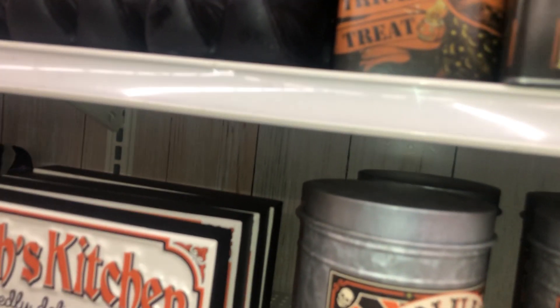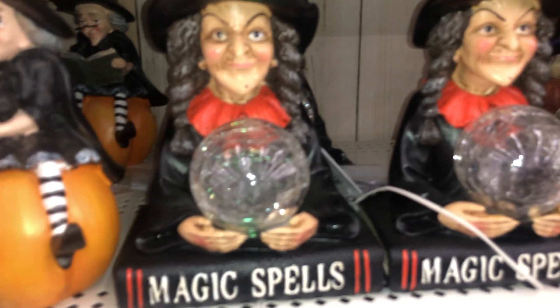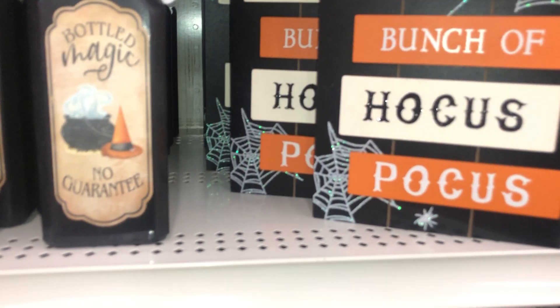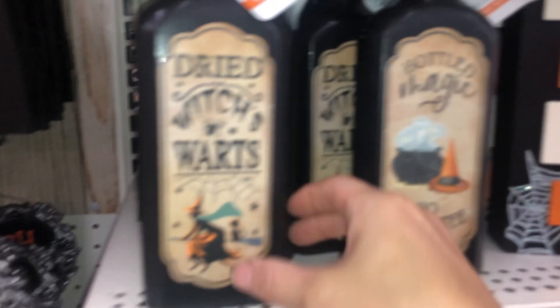"I put a spell on you and now you're mine" — that's from the Hocus Pocus movie. That's neat. These are really cool, they look vintage-y. It's just brew. It's just a bunch of Hocus Pocus, I like that. Which is in and which is out. Ten dollars — look at this cool bottle of magic. Warts, teach, Hocus Pocus, Halloween greetings.